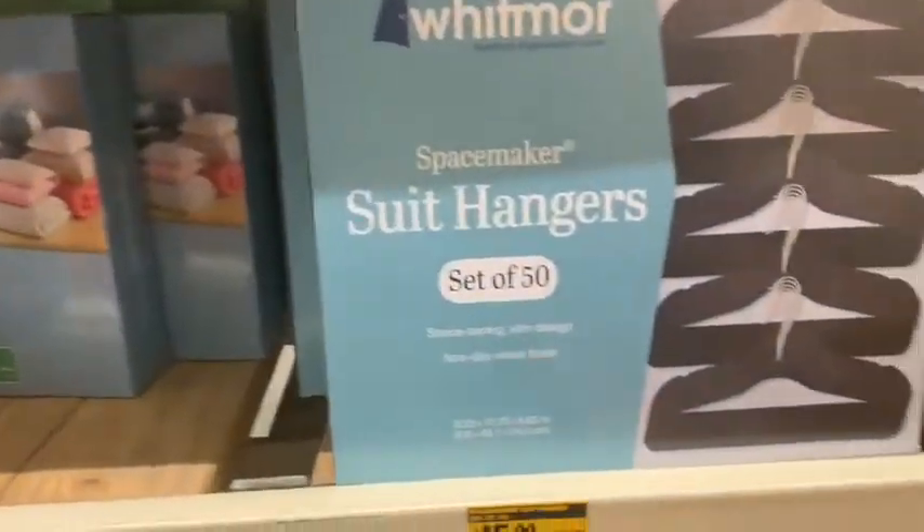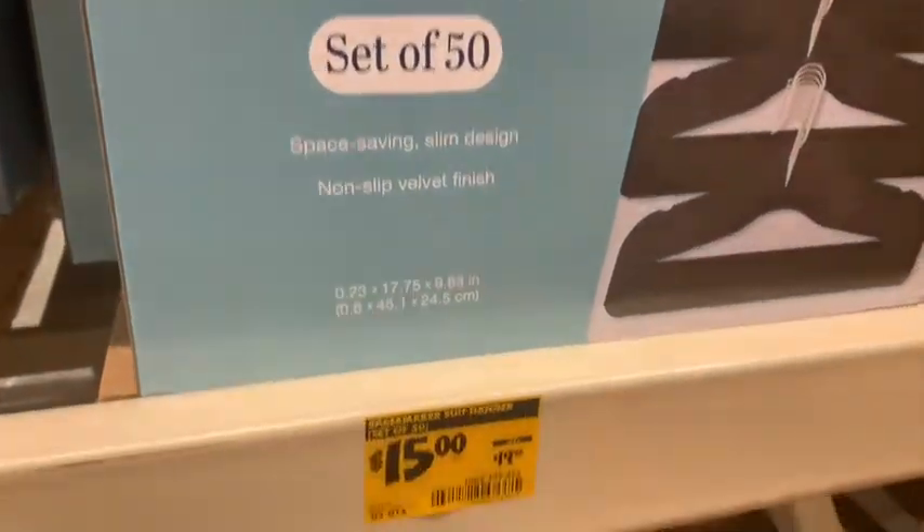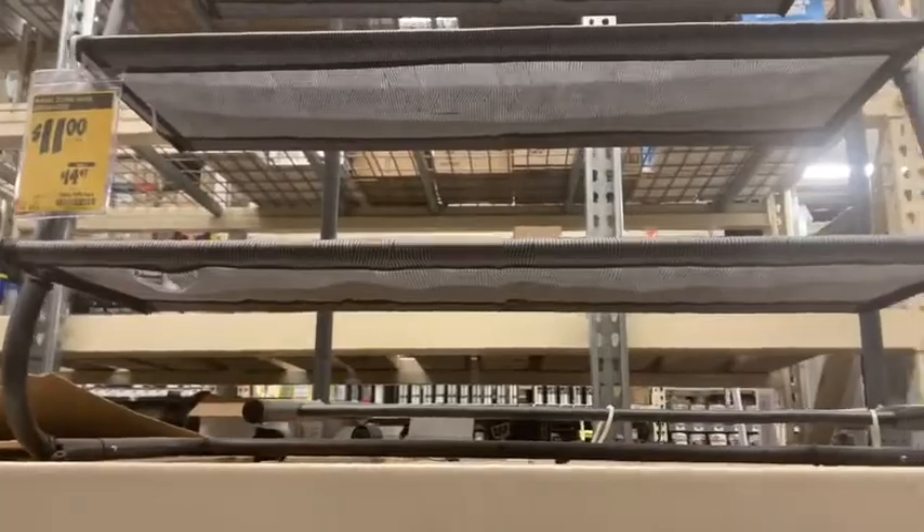I know y'all are tired of seeing me with this bun on my hair — I'm tired of seeing myself with it — but I need to redo the front of my hair. Y'all, look at this: Home Depot has got hangers, 50 of these for $15, and a shoe rack for $11.